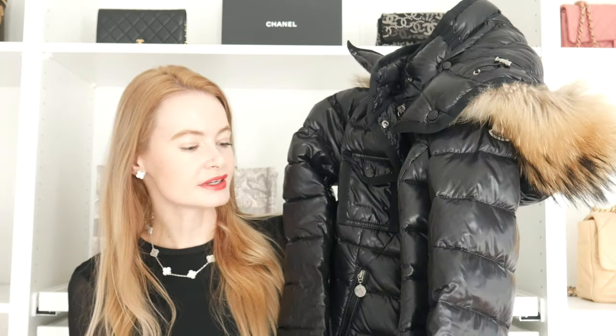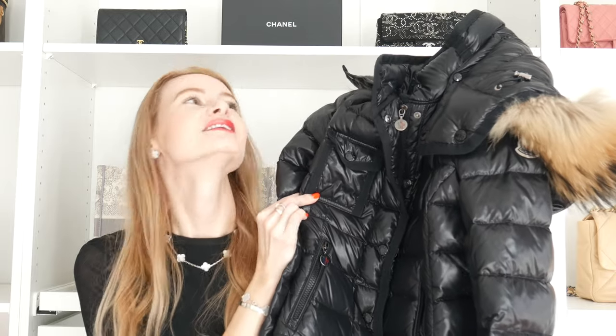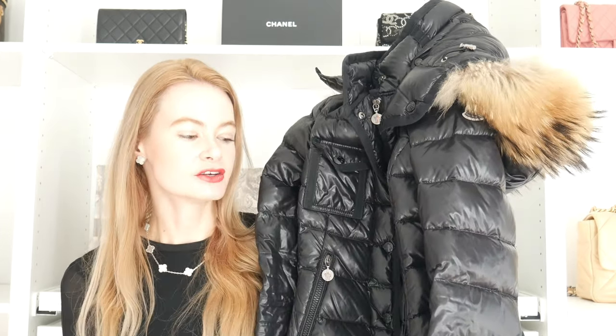One downside is that the bottom of the jacket is wider than the midsection, creating an hourglass shape, but it lets a lot of wind in underneath. The shoulders are also narrow, so you can't wear an extra-thick sweater underneath. I probably shouldn't wear it on super cold or windy days because a lot of cold air gets under the jacket.